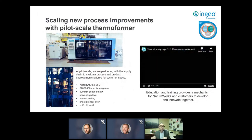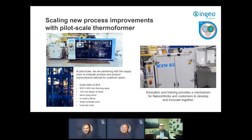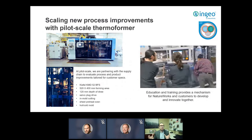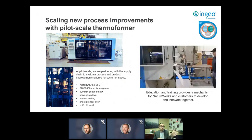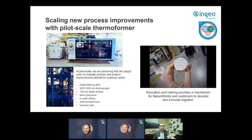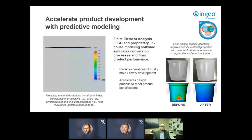We scale these process improvements using a pilot-scale thermoformer — an excellent way to engage with converters, supply chain partners, and brand owners. We use and highly recommend a Kiefel thermoformer in-house, which is very customizable: granular temperature control of the oven, tool temperature, forming air, and more. This is a valuable collaboration tool to bring stakeholders together to watch how formulation and process improvements come together in the final part.